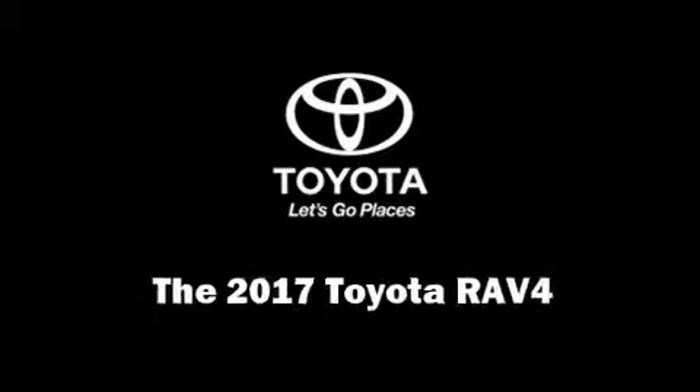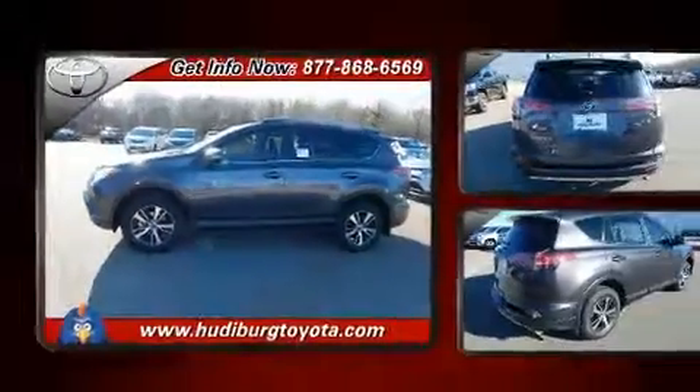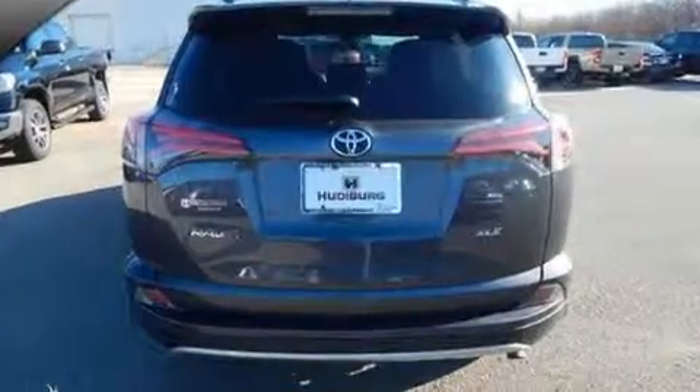Treat yourself to a test drive in the 2017 Toyota RAV4. It features an automatic transmission, front-wheel drive, and a 2.5-liter four-cylinder engine.